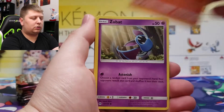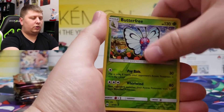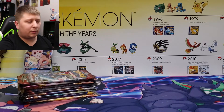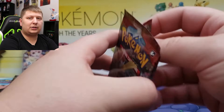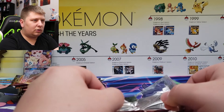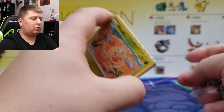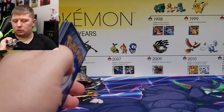I feel like the base set of every new generation the card selection is just not that great — X and Y isn't great, Black and White isn't great, Diamond and Pearl isn't great, Sword and Shield isn't either. Like when are we gonna get a base set as good as Base Set 1? Gen 9 will be the next generation of Pokémon — maybe their base set of cards will be the good ones.